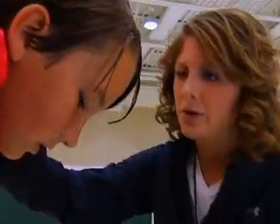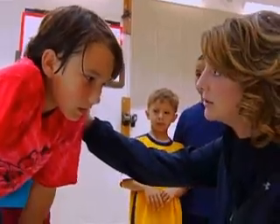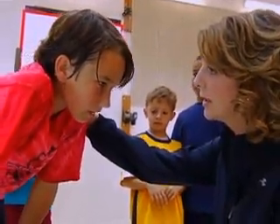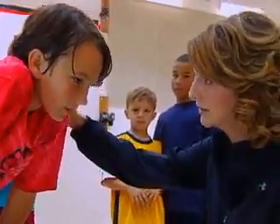Hypoglycemia can come on suddenly without warning. Students can get tired or start feeling ill for any number of reasons. If they're doing sports, they can sweat. But if they've got diabetes, you need to watch for any change in behavior or appearance.